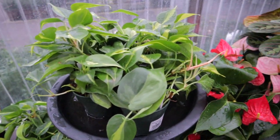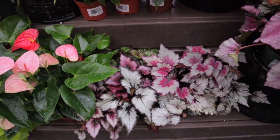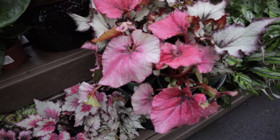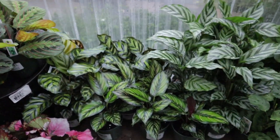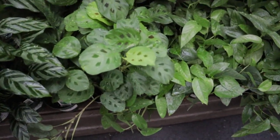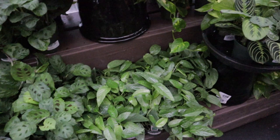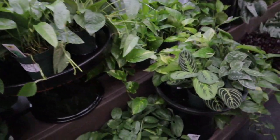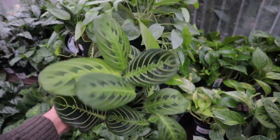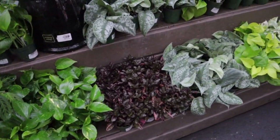Lemon lime heartleaf philodendrons, philodendron Brazils. Some more Brazils — yeah, totally different from my little basket. I don't know if it's white stripe or rio, but that's crazy. Rex begonias — oh so pretty! Marantas — sometimes you can find some variegation on these, which is always a nice find. I was just checking this little leaf but I don't think it's variegated, just damaged. Then there are some fun cebu blues — these are $9.99.